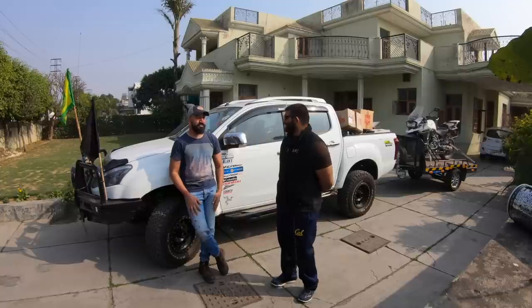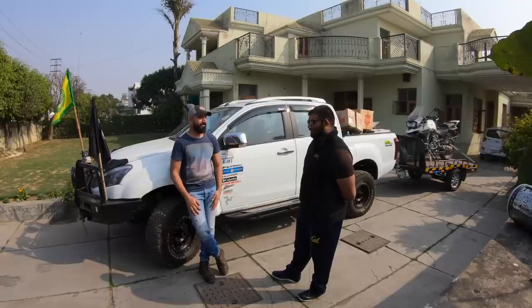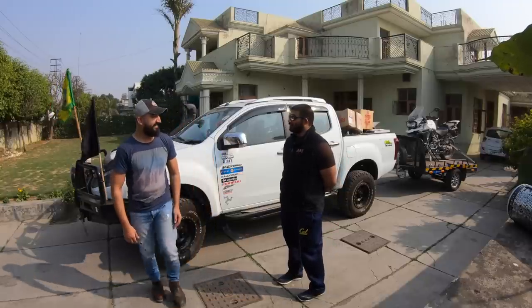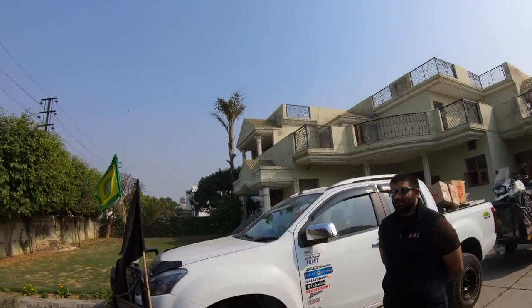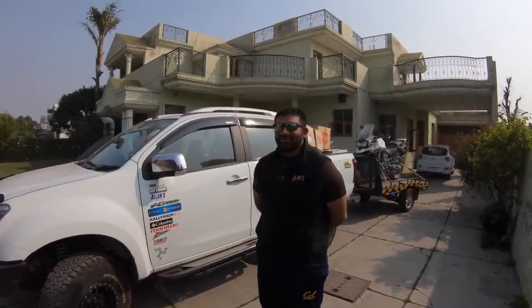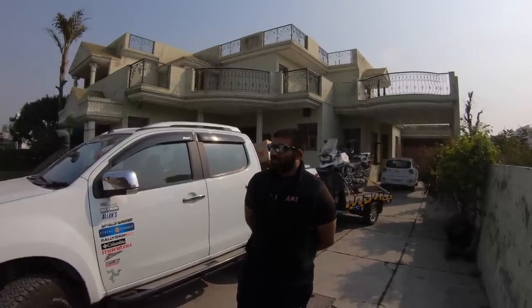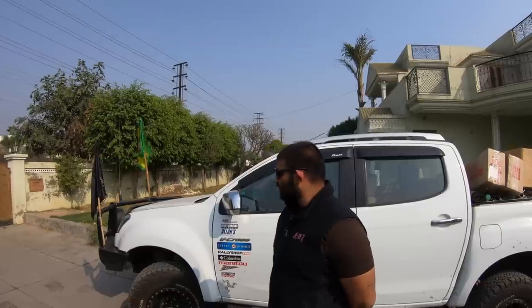Hi Jadeep! So a lot of people want to know about your truck. He was actually surprised reading the comments — there was a lot of interest in the truck, and many people showed more interest in it than the Thar itself. Jadeep has had this truck for a while; it's been a long project. He's been adding and planning and ordering stuff, and this is his daily driver and work truck.